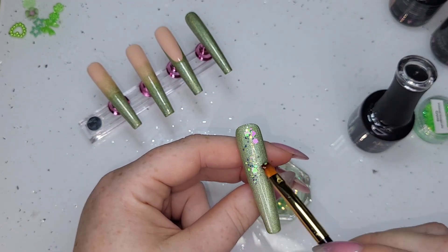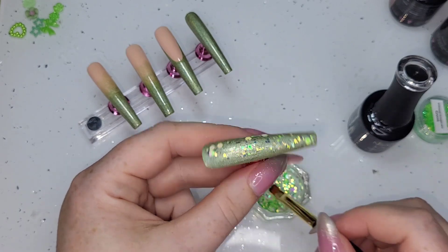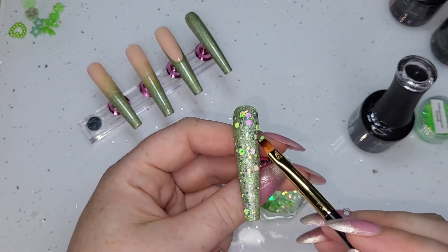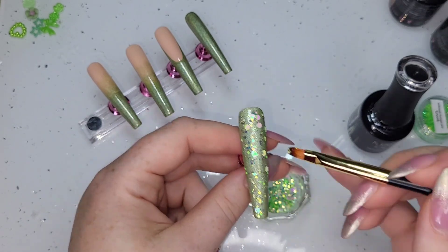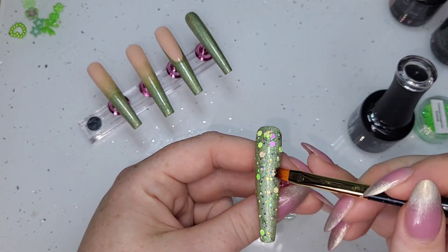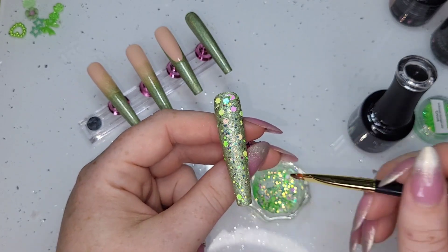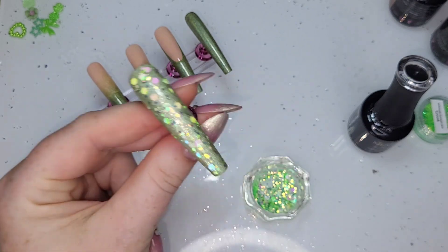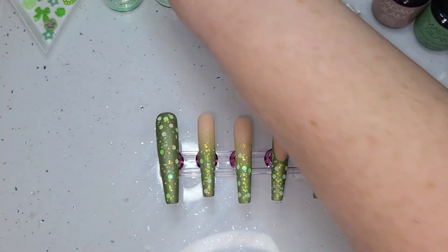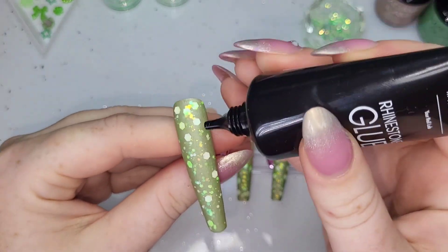Everywhere that's green has been base coated, and then I'm mixing Apple Sour and the Iridescent Hex glitter mix and putting it on sparsely — not in any rhyme or reason. Because the Apple Sour is a little bit chunky, once it's cured I've done a couple of layers of base coat over the top to encapsulate it.